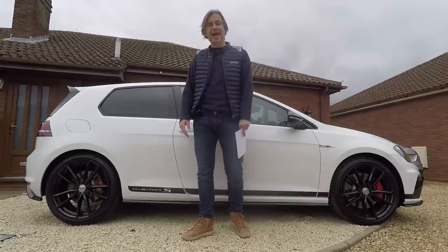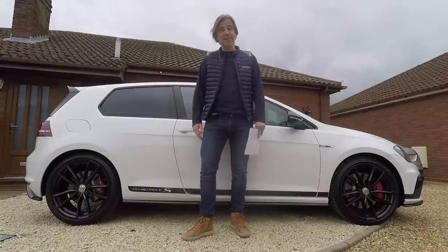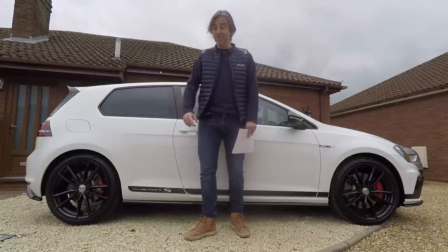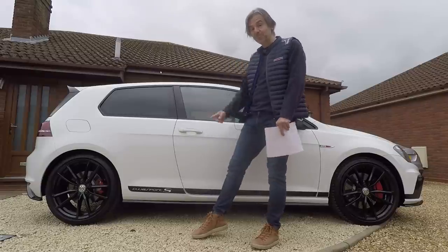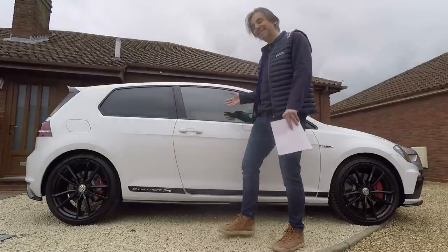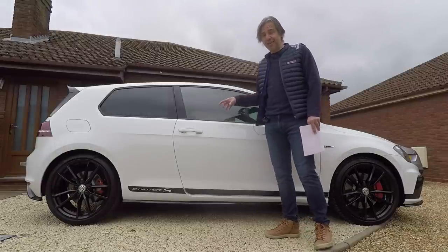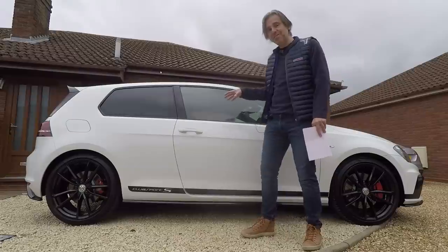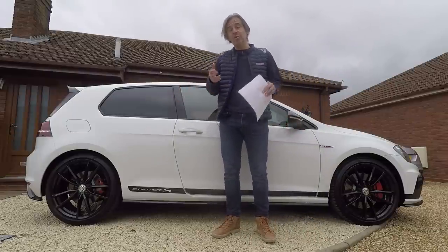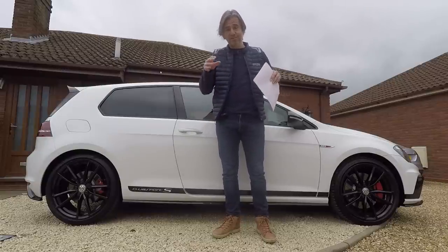This is probably the hardest GTI to get your hands on because just 400 were ever made and only 150 came to the UK. It is of course the king of the Nürburgring, the Mark VII Golf GTI Club Sport S. This pristine example is the crown jewels of Volkswagen UK's heritage fleet. It normally spends its time in a dehumidified cocoon, and it wouldn't have been possible to access it without your support for this channel, so big thanks to everybody for that.